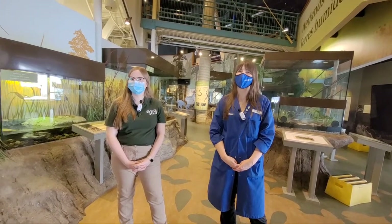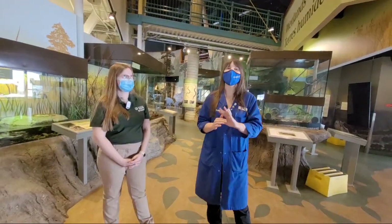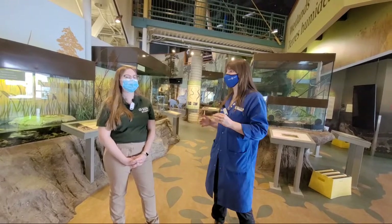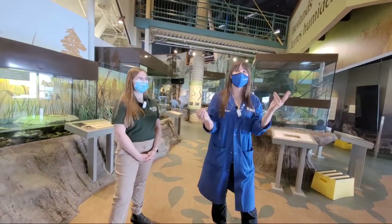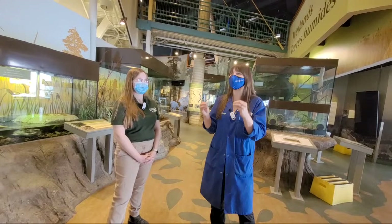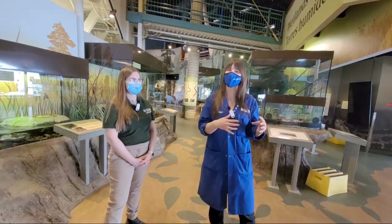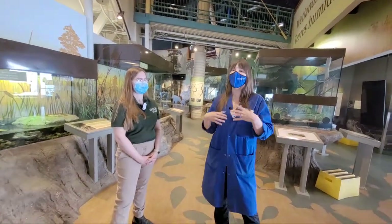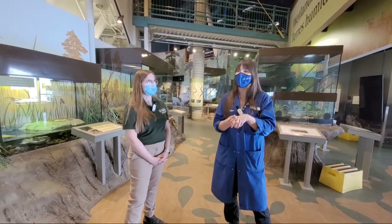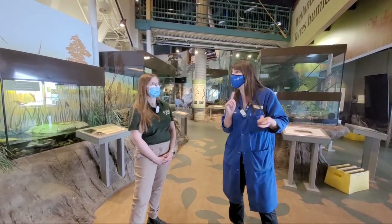Why don't snakes have legs? The simple answer is because they don't need them. Snakes and lizards share a common ancestor, and whatever their ancestor looked like a long time ago would have had legs. There is some evidence that in some snakes like boas and pythons, they have remnants of what used to be little legs. Many of our snakes here in Ontario, from a different family of snakes, don't have those remnants anymore. But they do just fine without them — they can climb, they can swim, they can get food. They don't need them, so they don't have them.